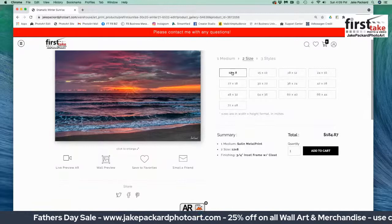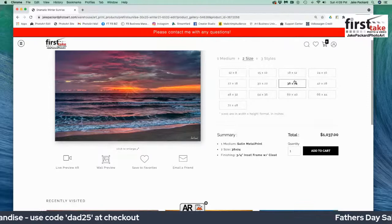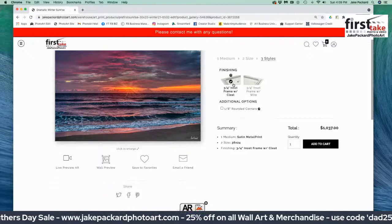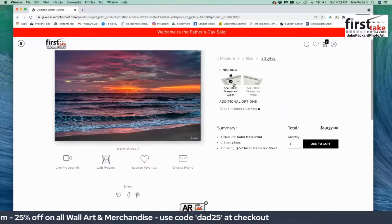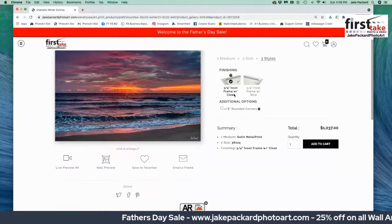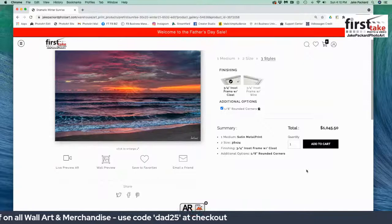That's the first size I offer — I don't think you should get wall art much smaller than this. We want it bigger, so we select 36 by 24 — I click on that and the price updates itself. In the satin metal print and other metal print options, I've set the style I like, which is a three-quarter inch inset frame. It comes ready to hang with the frame bolted to it on the back — you get the cleat, attach it to the wall, put the picture frame over the cleat, and voila — beautiful, vibrant wall art. There's also an option for eighth-inch rounded corners, which I like because it's more cool, and the price is only a few bucks more.